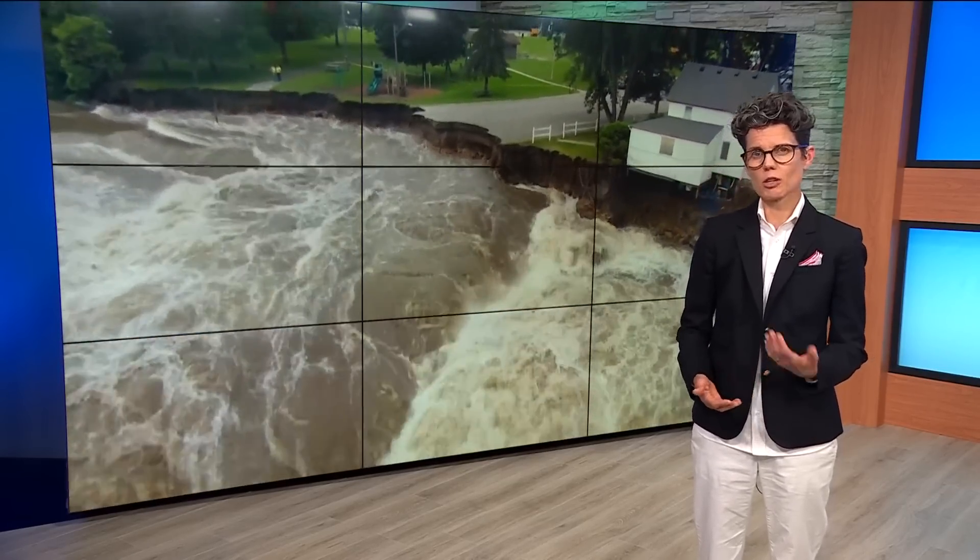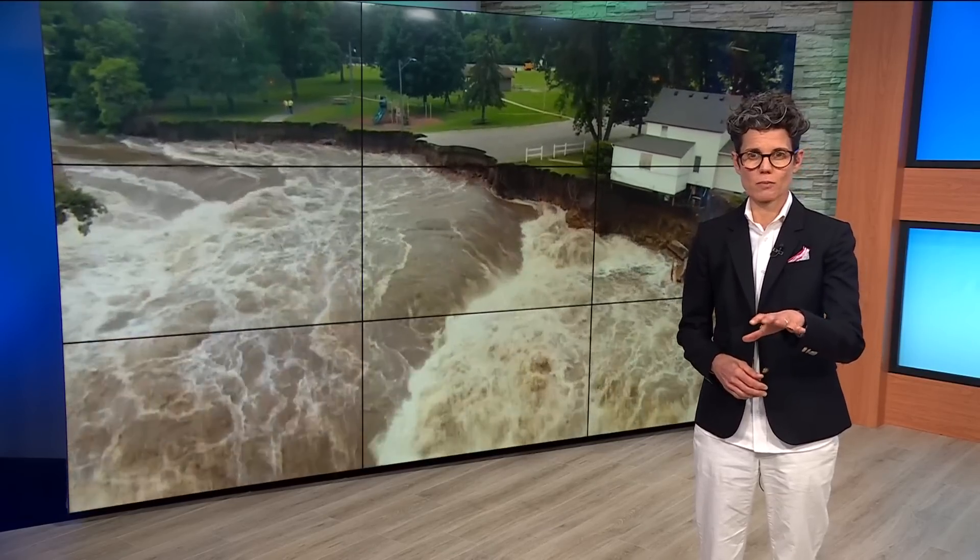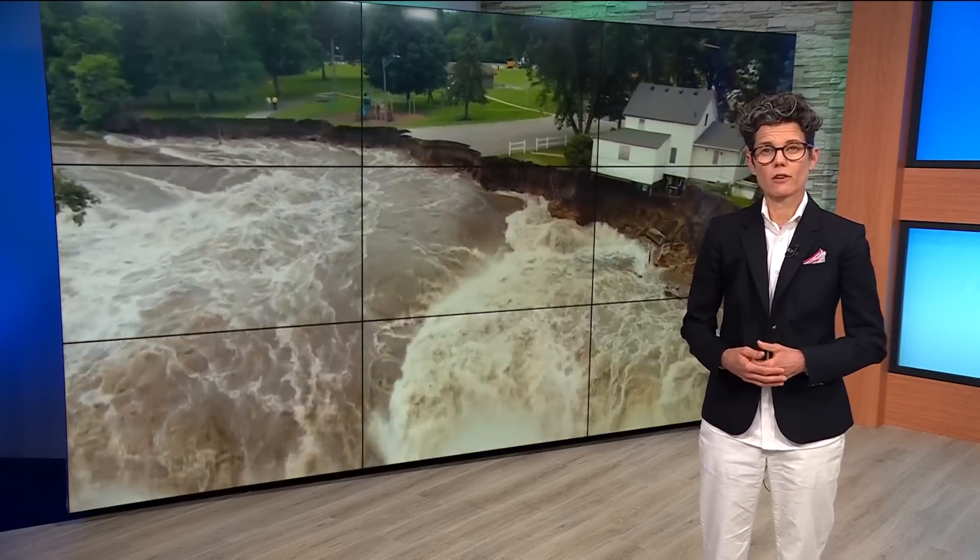Engineers say they're still a little worried about the erosion on the West Bank near the house seen in so many pictures, including this one. They're going to keep a close eye on that for the next few days.